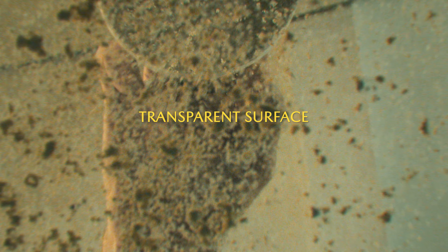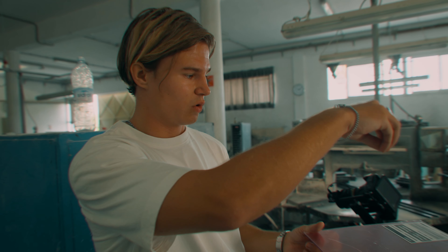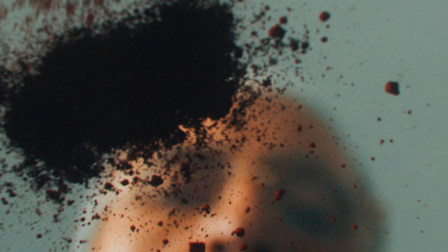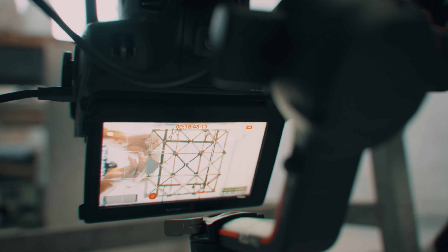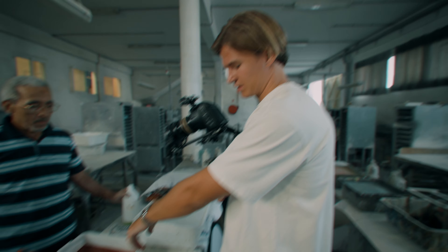It's good to have a shot list when you get on set — there's a lot of things to keep in mind and you can always come back to it for a little sense of security. We're going to use this as a transparent surface. Jamal is going to pour these colors on top of it and I'm going to have the camera underneath to get a unique perspective.